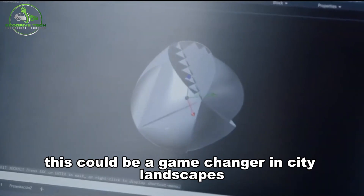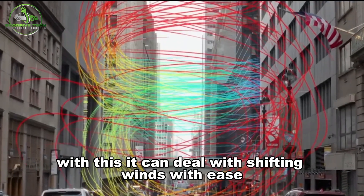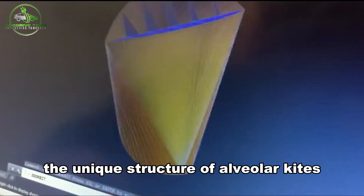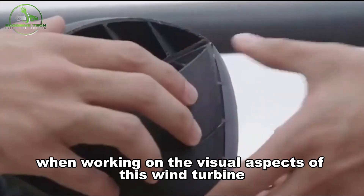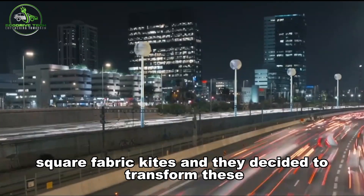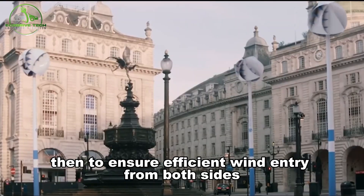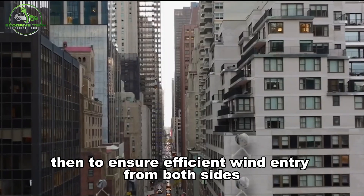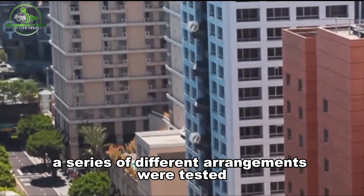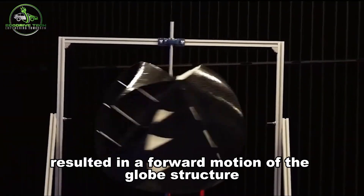This could be a game-changer in city landscapes where winds don't just blow from one side, as it can deal with shifting winds with ease. The design team drew inspiration from alveolar kites, particularly single-square fabric kites, transforming them into a geometrically inspired globe. A series of different vent arrangements were tested to ensure efficient wind entry from both sides and to kick-start the rotational motion, helping direct gusts and producing a forward motion of the globe structure.